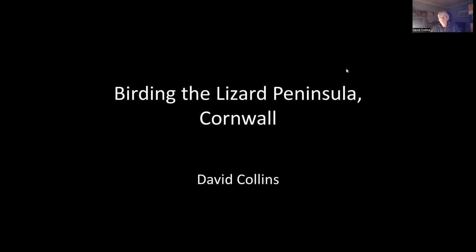One relatively apposite thing I forgot to mention is that I'm also a board member of the Cornwall Bird Watching and Preservation Society, which is obviously relevant in the context of the talk. Given my background, my main input to that is as a conservation officer, getting involved in various planning applications and that sort of thing.